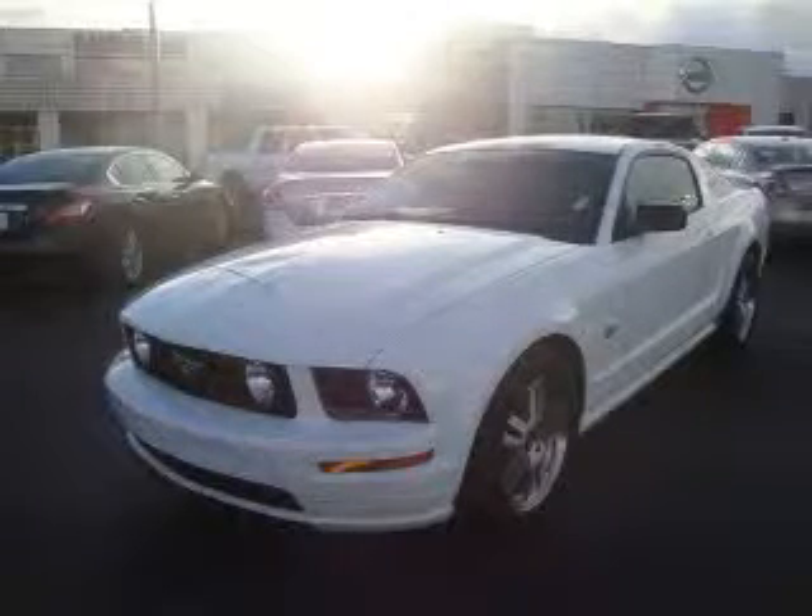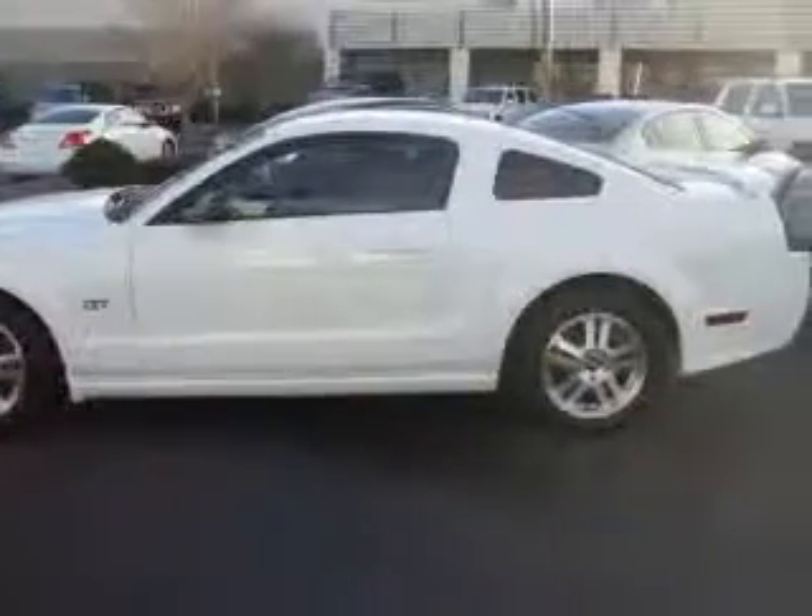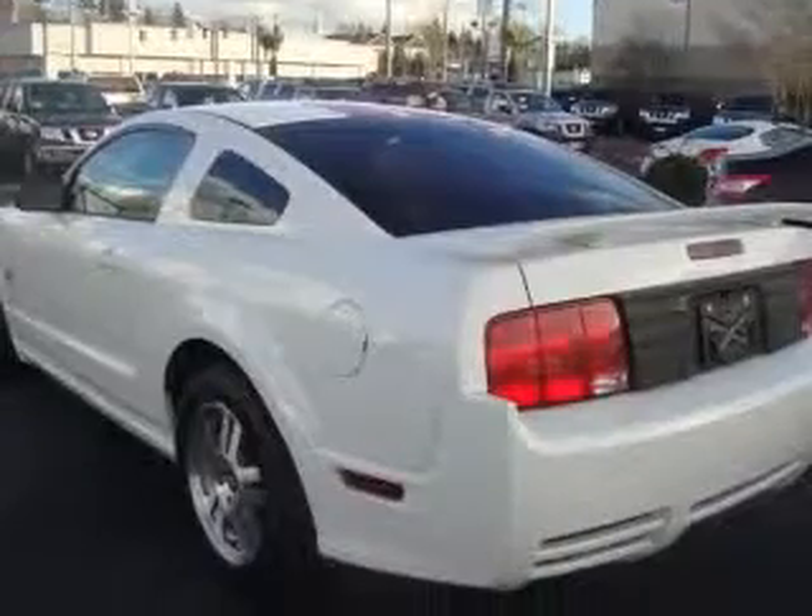We are proud to present this excellent 2006 Ford Mustang. This Mustang has a 4.6L V8 engine. This vehicle has a wide exterior and includes the following options: